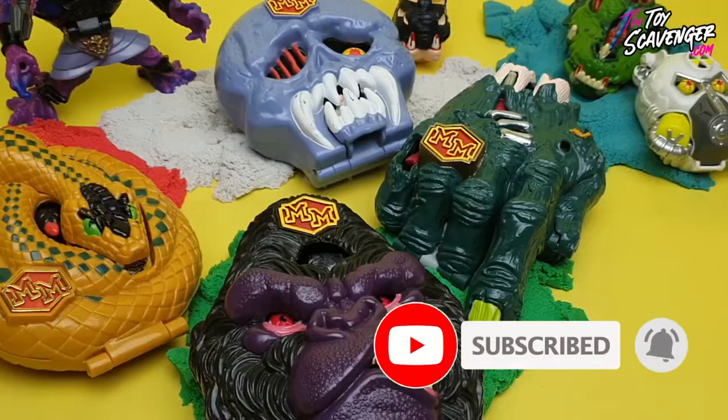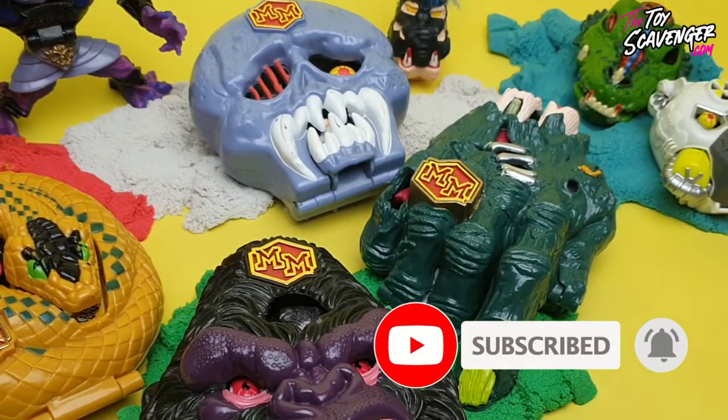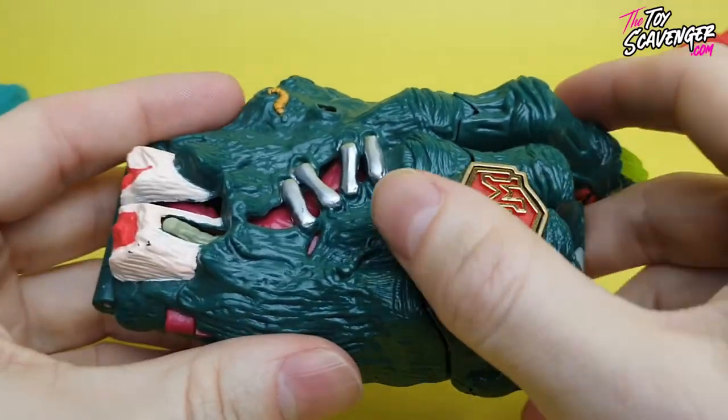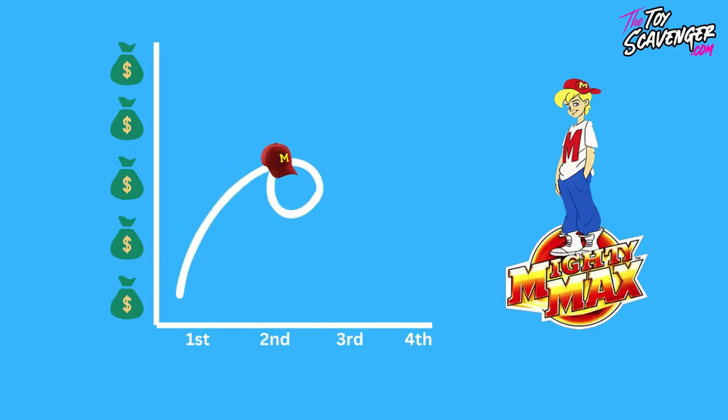Let's jump to it. Welcome to the world of Mighty Max, the miniature play set toy sensation that captured the hearts of kids in the 1990s. When they hit the shelves, the toy line was a hit, becoming one of the top selling toy lines of the decade.